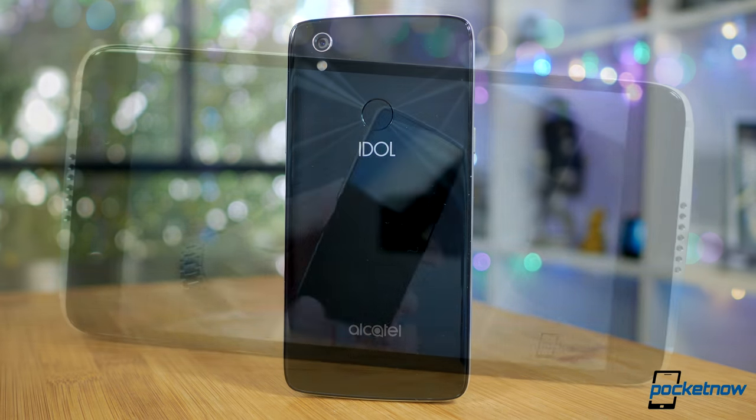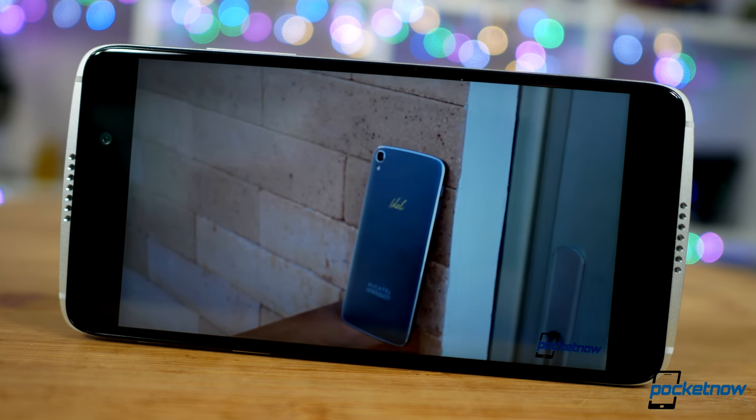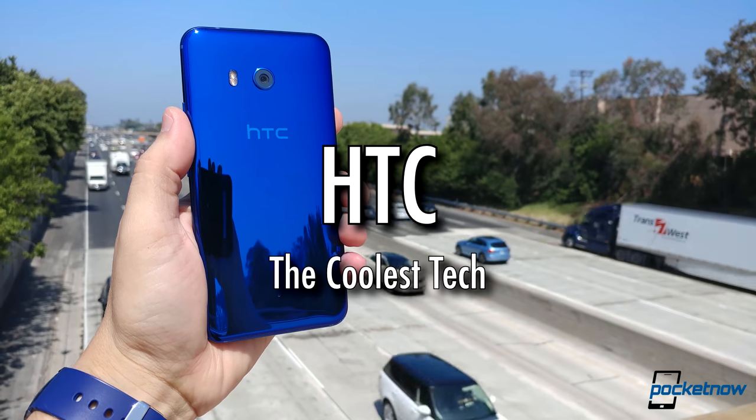This design punches well above its price tag, and it's the best look we've seen for including true front-facing stereo speakers — speakers which handily compete against more expensive options. Great audio hardware is rarely seen at this tier of the smartphone market.